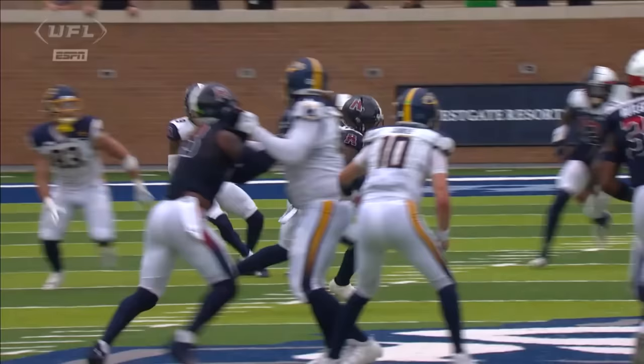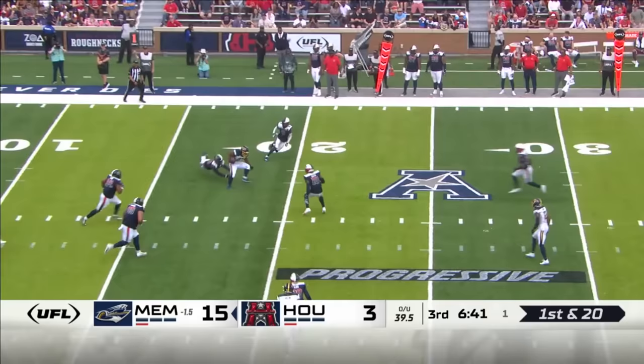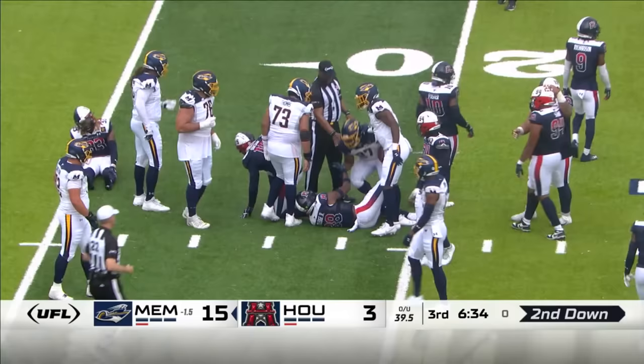Get this crowd back into it a little bit. You guys are nailing it because you're viewing everything and this game is still moving — some shaking, baking, and contact there from Darius Victor as he's brought down.